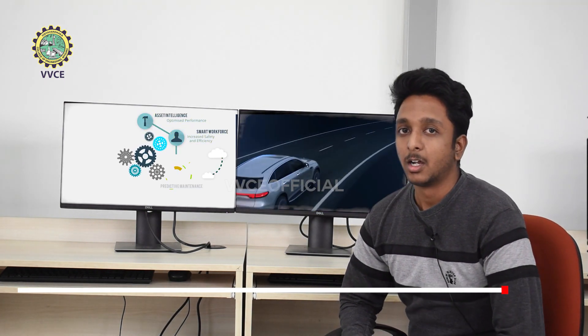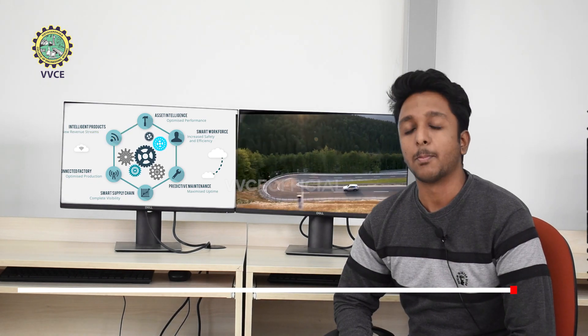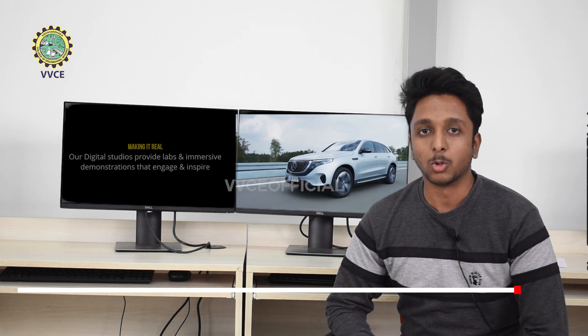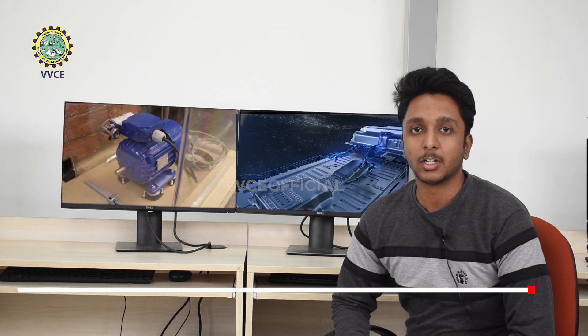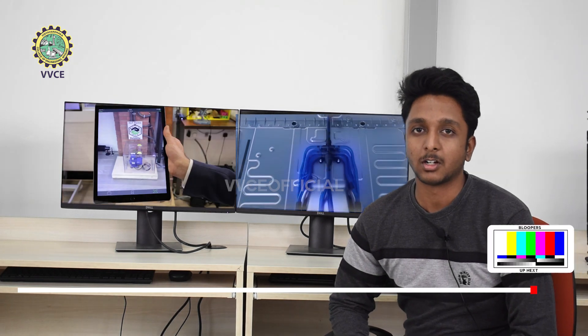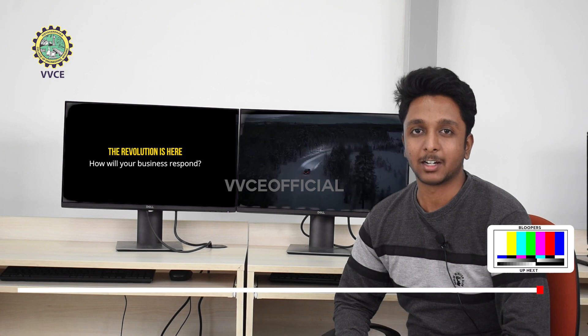Another booming field for mechanical engineering graduates is electric vehicles. EVs are not only restricted to electrical engineers — mechanical engineers play a very important role in the fields of designing, battery packing, and thermal analysis. There are many start-ups emerging in this field, providing an excellent opportunity for mechanical engineering graduates. This is Rakshith from the Department of Mechanical Engineering, and I'll be coming back with more updates in the coming weeks.